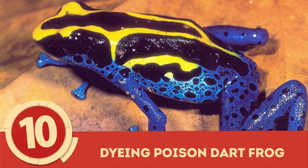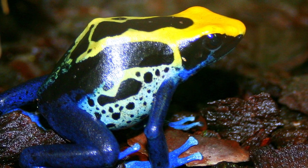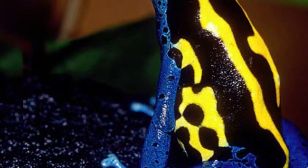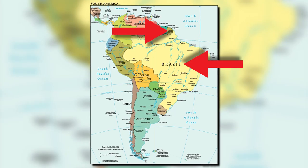Dying Poison Dart Frog: At 2 inches or roughly 5 cm, the dying poison dart frog is thought to be one of the largest of the Dendrobates and, like many of its genus, is endemic to regions of South America, including French Guiana and Brazil.